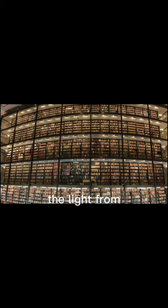The glass structure protects the books from harmful sun rays and controls the amount of light inside. In addition, this glass structure provides library users with a comfortable environment while working indoors by filtering the light from outside.